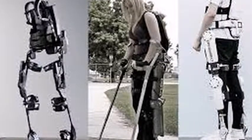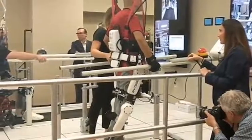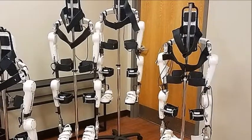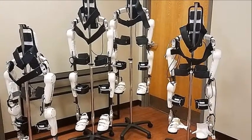Instead of using a joystick or manual controller, HAL is equipped with an EEG-like sensor. Dr. Geneva Tonuzzi, Medical Director of the Brooks Cybernick Treatment Center, explains a little more about the brain sensor control.